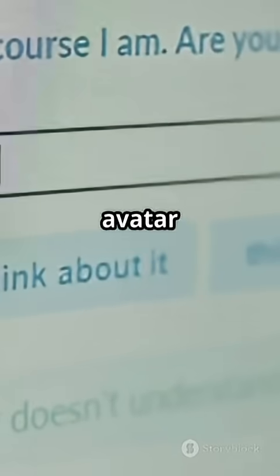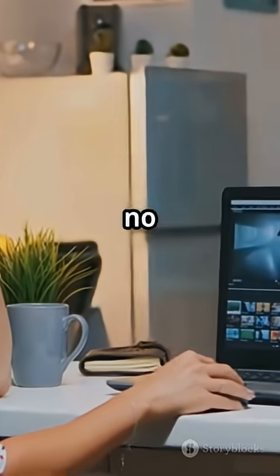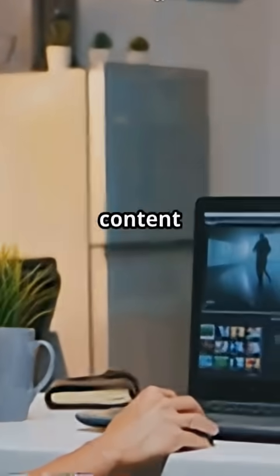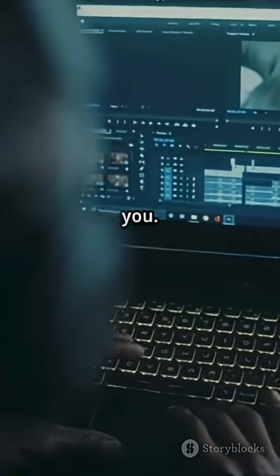Imagine this: script in, avatar picked, video out. Google Vids now lets anyone make training videos, product demos, or social clips in seconds. No filming, no acting, no awkward takes. If your content needs polish, speed, and zero on-camera time, this tool is made for you.